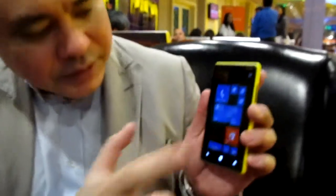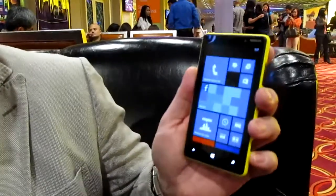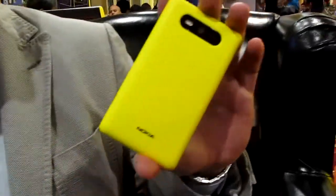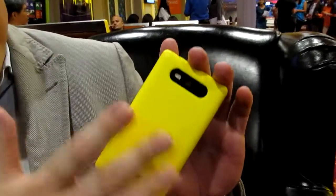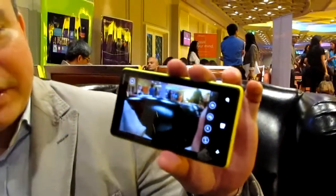There are only a few things we can show because this is a prototype device. The 820 has exchangeable covers — actually they're called shells. The whole back cover comes out, you can see the battery, and there's a micro SD slot. You can add up to 32 gigs of extra memory. It has 8 gig built in, an 8 megapixel camera, and 7 gig SkyDrive for backup. It has a very capable camera and video recorder.